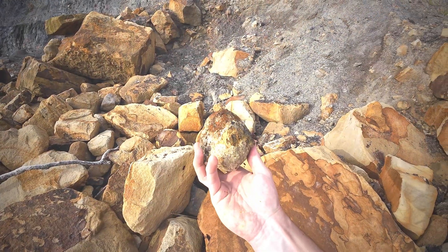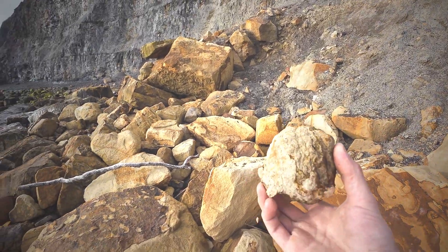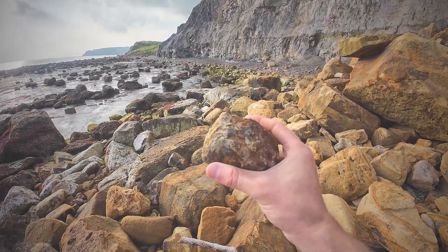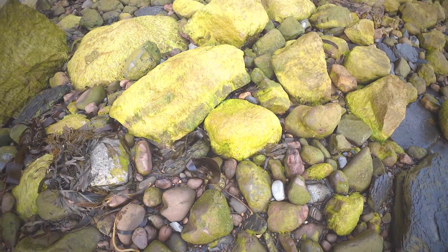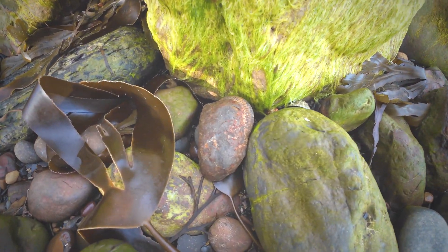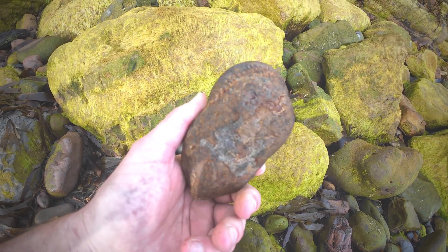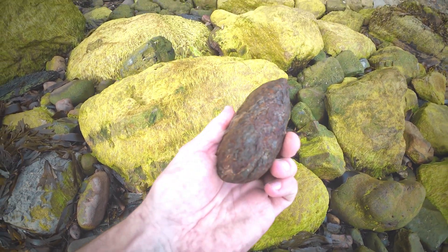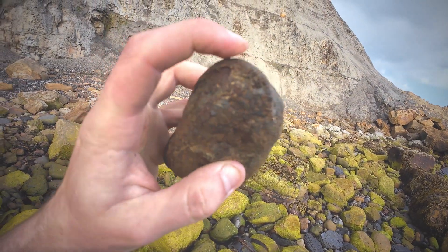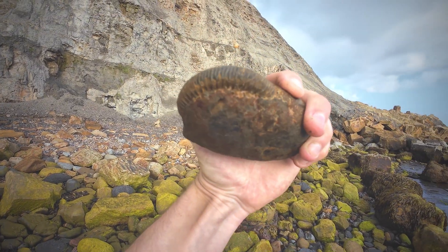I've just picked up a beautiful looking nodule that must have rolled down the cliff very recently — I'm looking forward to popping that one open; it's got to have something inside it. I've also just spotted what looks like a really good ammonite — not sure how I didn't spot it on the way around, but it's all there. In fact it's a double: there's another one on the side. That should be perfect — awesome.